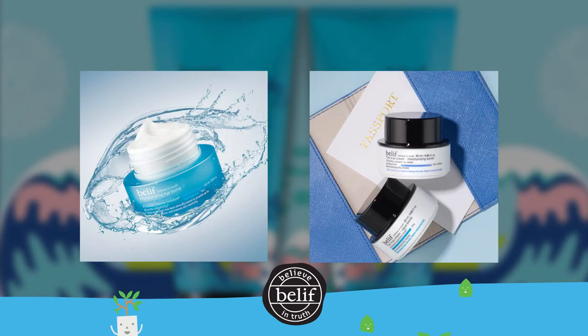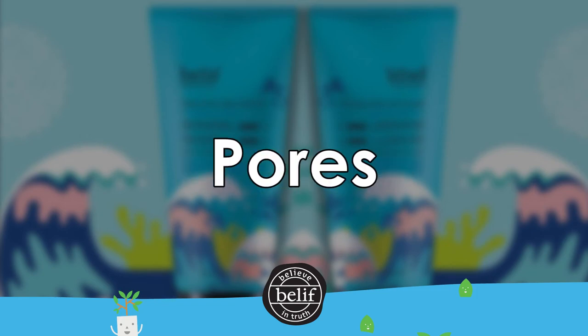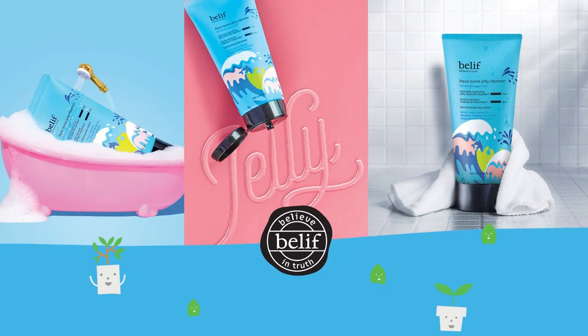So if you're looking for a hydrating jelly cleanser that is the solution for dryness, pores, dullness, and uneven texture, make sure you reach out to your Avon representative today. Until next time, love you. Bye!